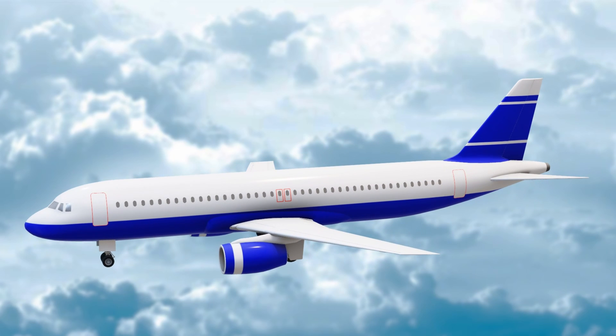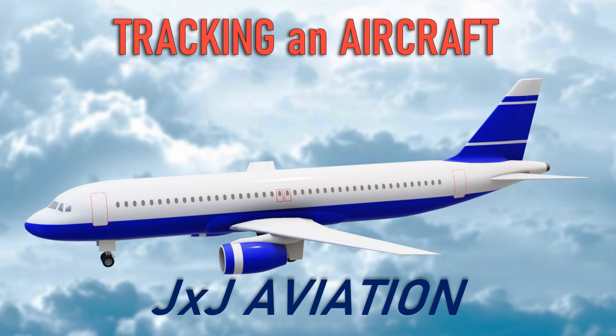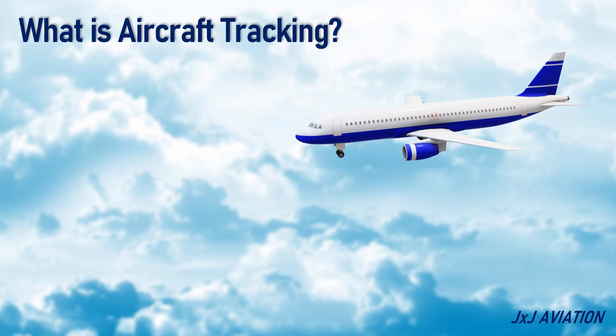Hello, and welcome to JXJ Aviation. In this video, we will be looking at the different methods of tracking an aircraft and the benefits of tracking. First, let's understand what is aircraft tracking.